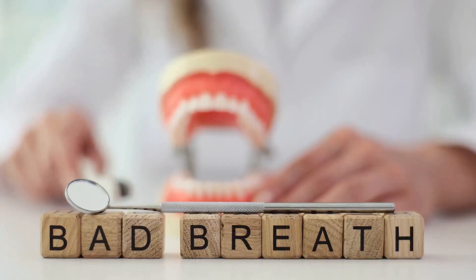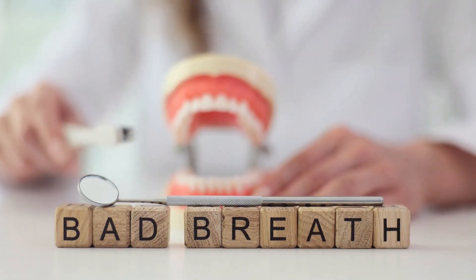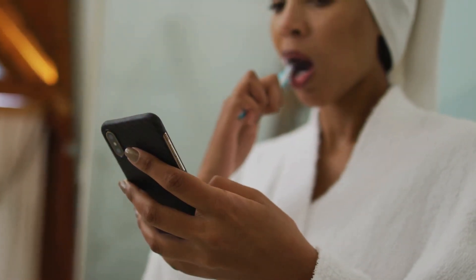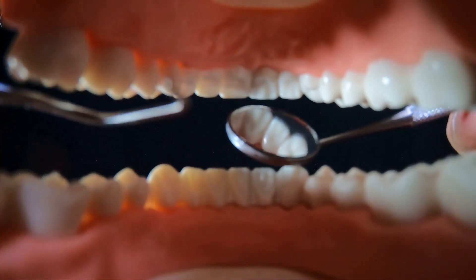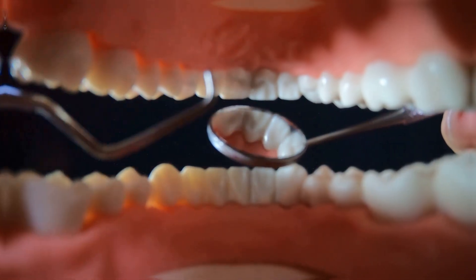Eliminate bad breath. Bad breath can be an embarrassing issue that affects our confidence and social interactions. It's a problem that many people face, often without realising the root causes or the best ways to combat it. Eliminating bad breath is not just about masking the odour, but addressing the underlying factors that cause it.